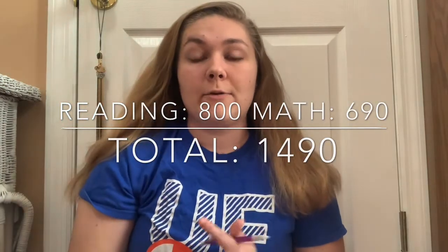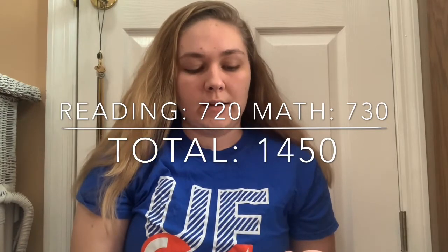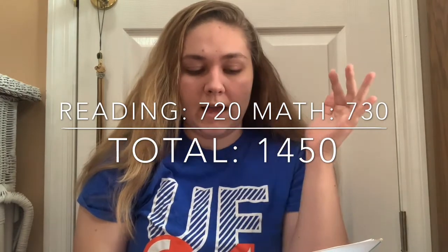For the SAT, I took it two times. The first time I got an 800 on the reading and writing section, which was a perfect score, and I got a 690 on the math — that was a 1490 total. I was really happy with that score. I figured I would take it one more time to see if I could get my math score up. The second time I got a 720 on reading and writing, and a 730 on math, which was a 40-point increase. So I got a 1450 total on that SAT.